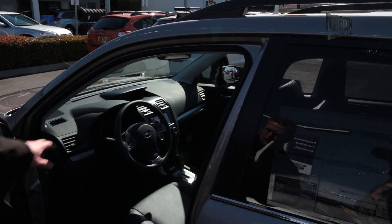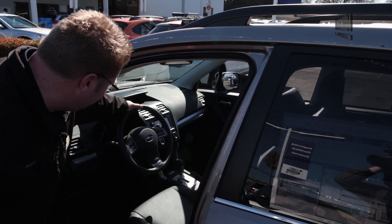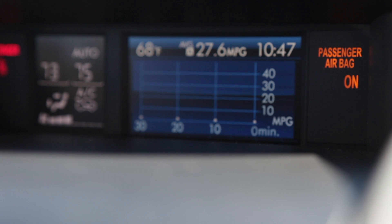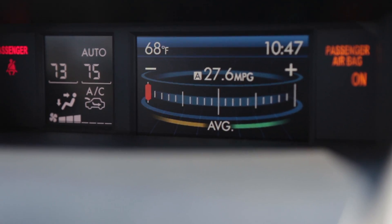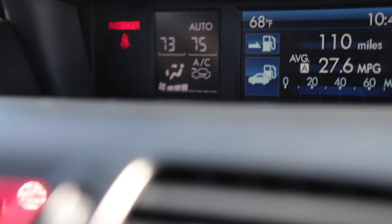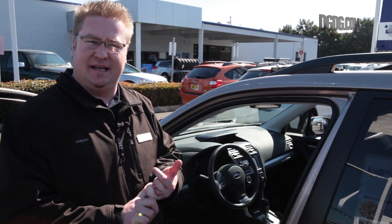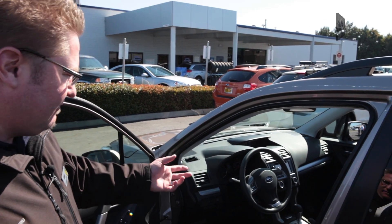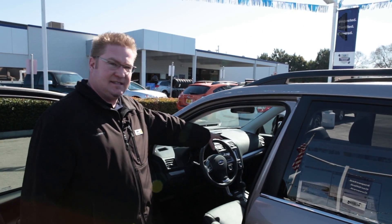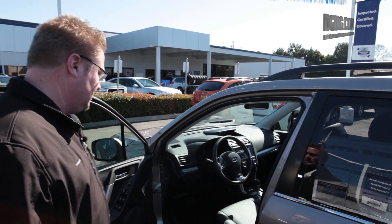There's an all-new information center up there — more information than you'd ever need, basically. It includes the trip computer, average fuel efficiency, average time the car's been on, and all that data is right there — better than the current Impreza, better than the Outback's ever had, and of course better than the Forester's ever had. That's up top, above the navigation, which is down by the vents and air conditioning.